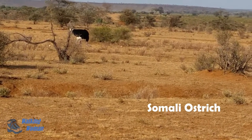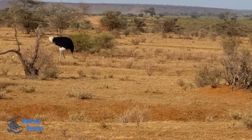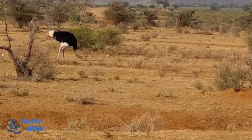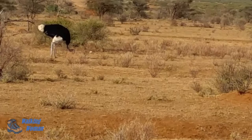This is the Somali Ostrich. This is the male, with mainly black feathers with some white highlights, and its neck and legs are blue rather than pink like most ostriches. The female is all gray in its feathering.